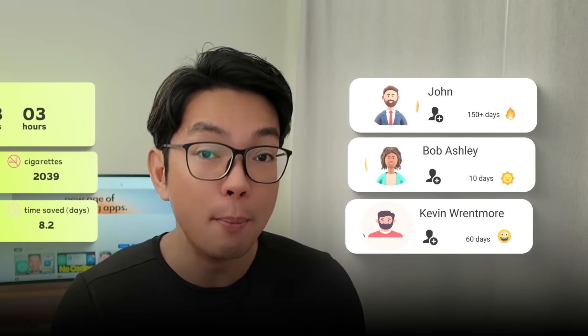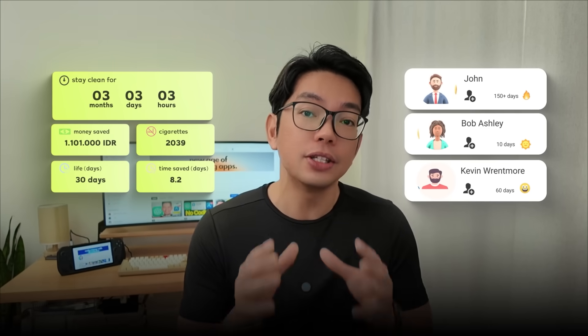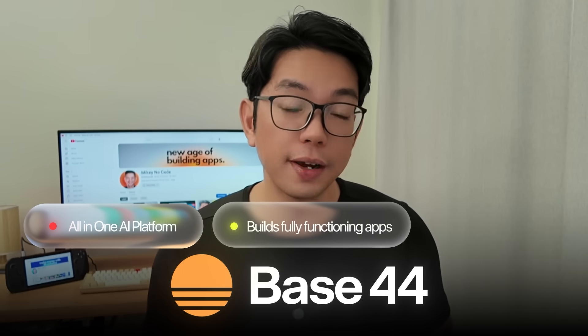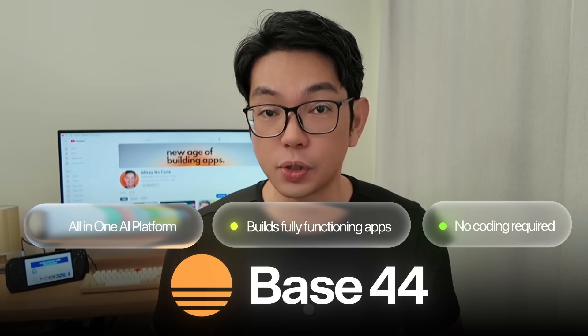When someone decides to quit smoking, tracking progress can really make all the difference. Seeing the days add up, that streak going, the money staying in your pocket, and the health you're gaining back turns the journey into something real and motivating. To bring this idea to life, we're going to use Base44 — an all-in-one AI platform that can build fully functioning apps without any coding required. All we need to do is describe the app in plain English, and within minutes we'll get a working version ready to go.